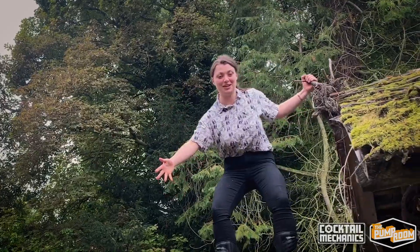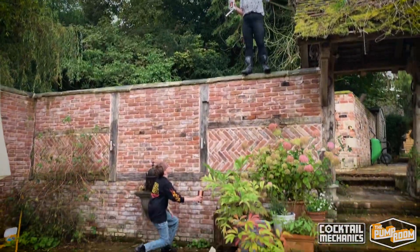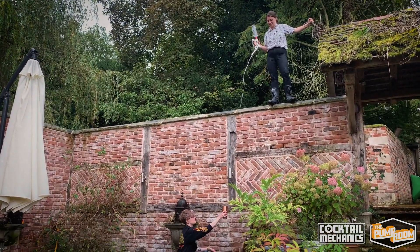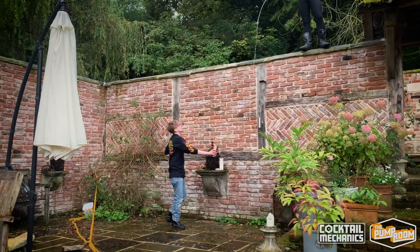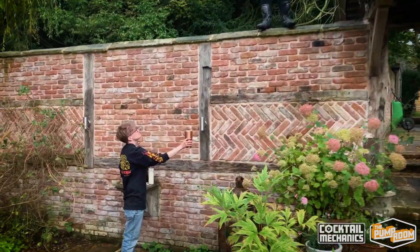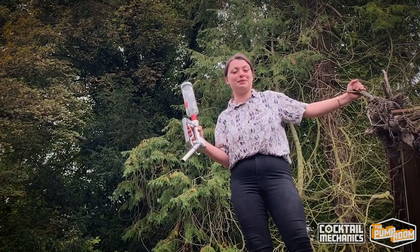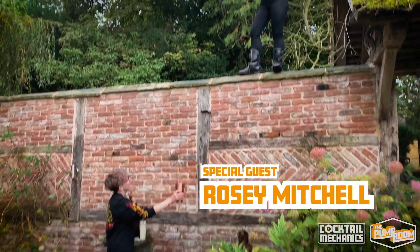I wonder how far you can pour one of these bottles from. Let's find out. So we're going to see how far this goes. I need the pourer. This pourer is a wonderful piece of equipment. Here we go. It pours so well. The aim is incredible. It's just fantastic. It's the most accurate speed pourer you can get. Available for £300 retail price. Ridiculous.